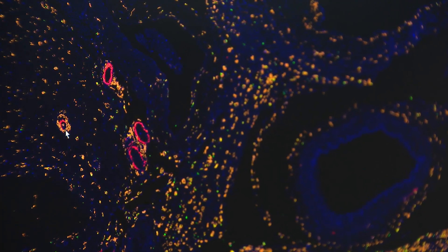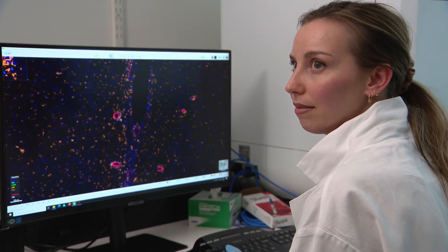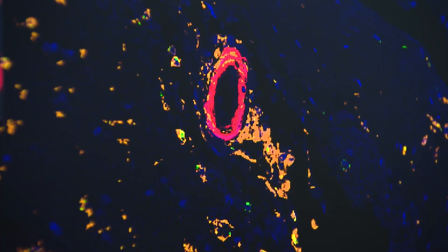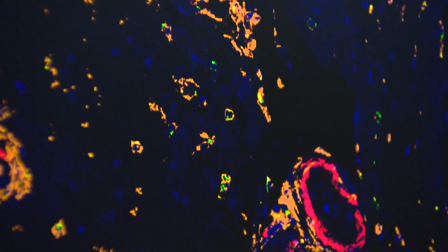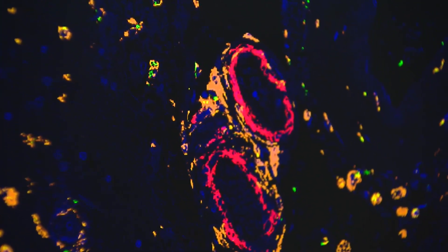The immune cells start surrounding those blood vessels that have amyloid beta buildup. You see they're really surrounding it. We believe that these immune cells at the blood vessels might have a key role in the side effects to these drugs. We're going to try to understand that better by looking into brains that experience these side effects.